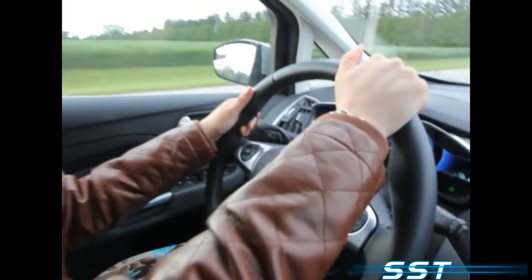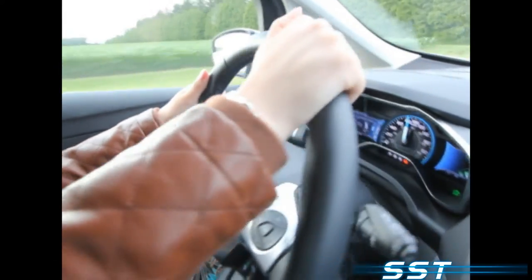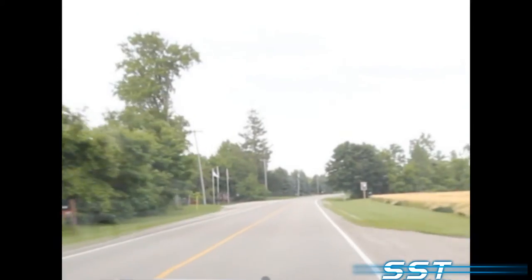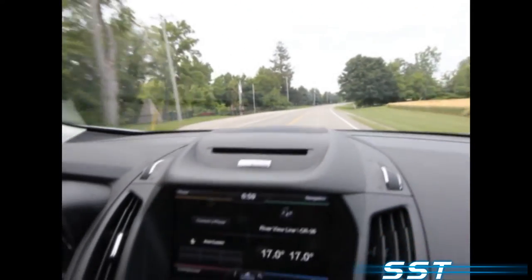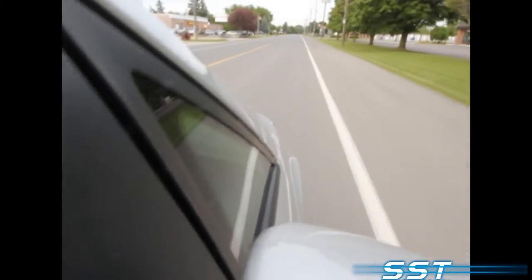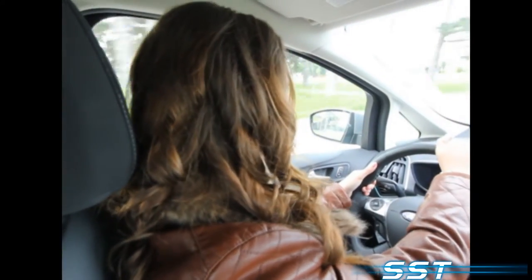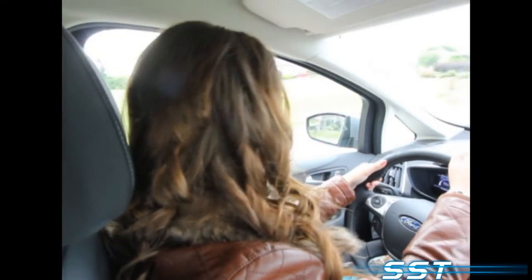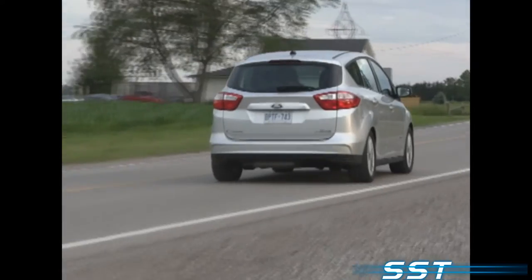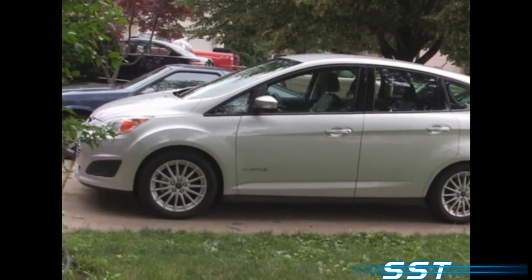Real-world experiences with fuel economy seem to vary widely. During our week-long test run, the average fuel economy came in at about 6.5 litres per 100 kilometres. It's advertised at about 4.1 litres, or 70 miles per gallon. Horsepower ratings seem a little strange — the combined electric and gas power output is rated at 188 horsepower. The C-MAX is tall, not surprising since that is a European design cue, as this car was originally designed for the European market.